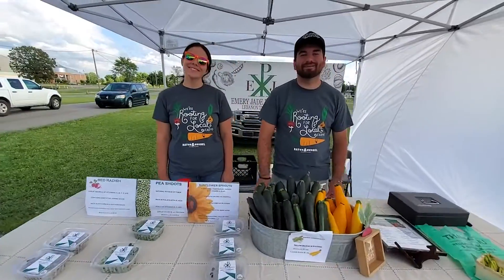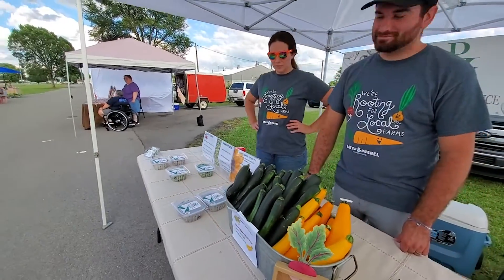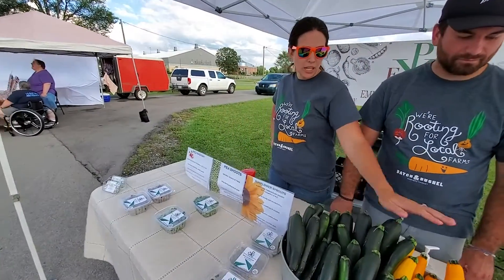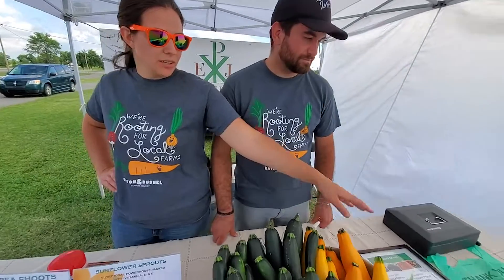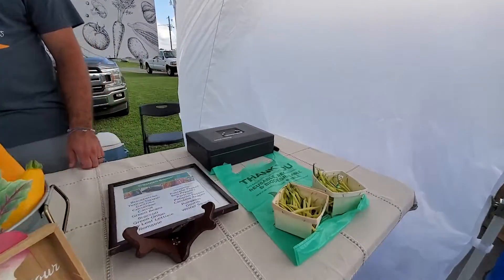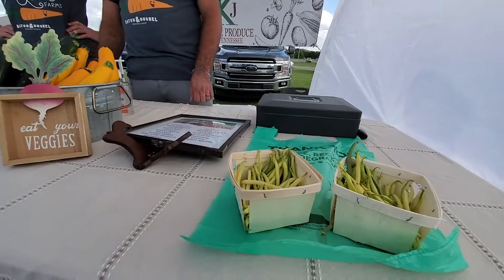Hey, how are you guys today? So what all do we have going on? We've got a lot — we've got micro-greens, we've got green and yellow zucchini, and French beans today. French black beans. Now those are kind of skinny little guys. Yeah — cute and crunchy and delicious.